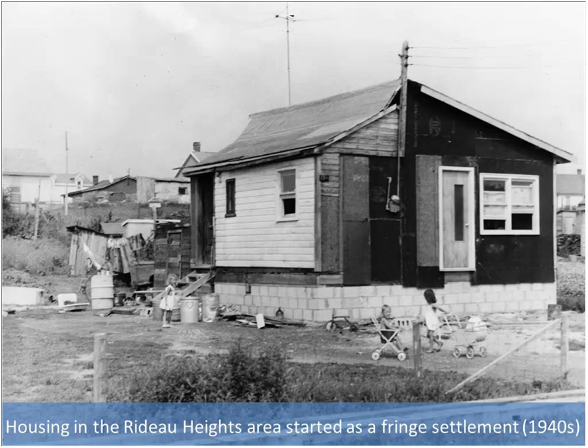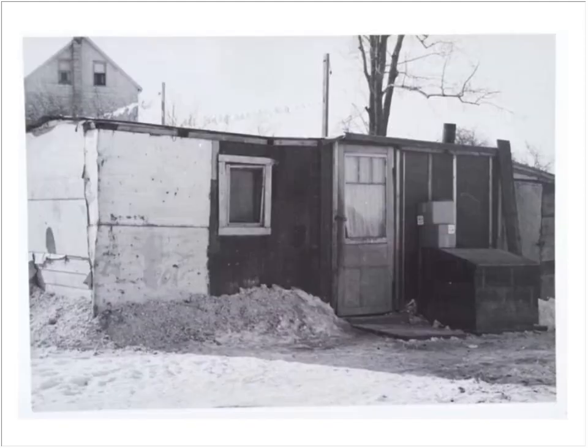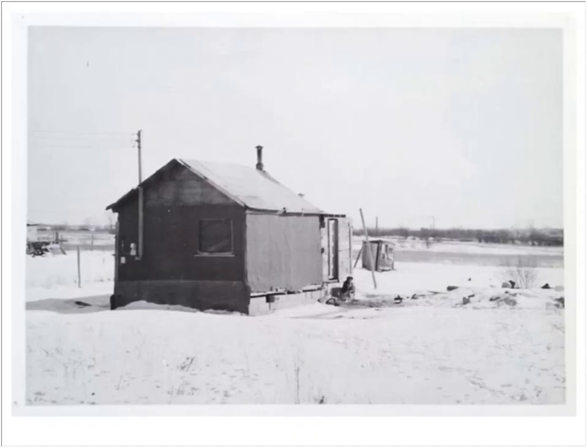Farmers started selling off lots to low-income households who built these structures. There were about 300 of them by the end of the 1950s. They had electricity but no water and had outhouses. You can see power going to buildings and children playing out front. At the time, a sociological study of the neighborhood preceded the first phase of social housing development. Police really didn't service this neighborhood, there was no transit, parks were undeveloped, and it was very much an isolated community of lower-income households.